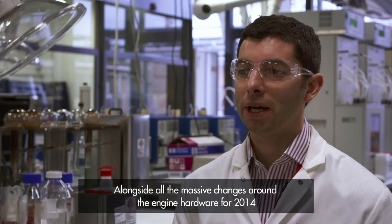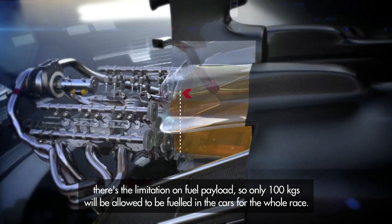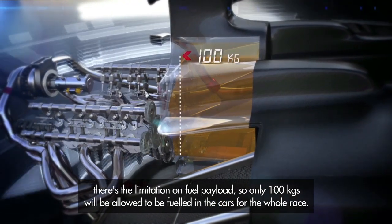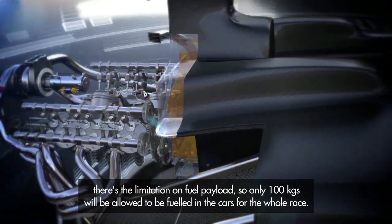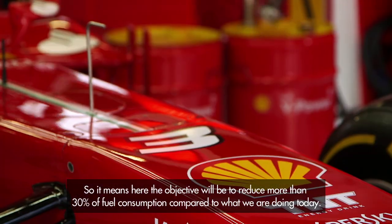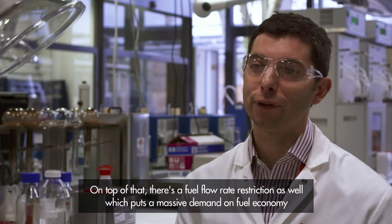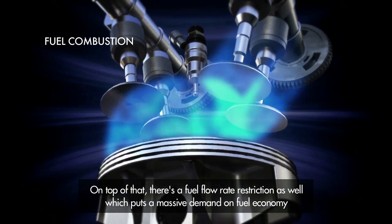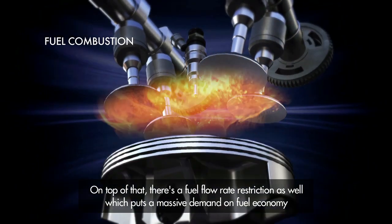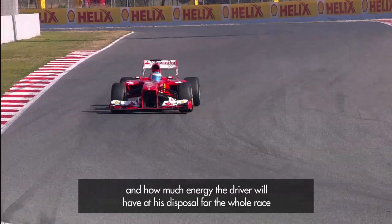Alongside all the massive changes around the engine hardware for 2014, there's the limitation on fuel payload. Only 100 kilograms will be allowed to be fuelled in the cars for the whole race, meaning the objective will be to reduce fuel consumption by more than 30% compared to what we are doing today. On top of that there's a fuel flow rate restriction as well, which puts a massive demand on fuel economy and how much energy the driver will have at his disposal for the whole race.